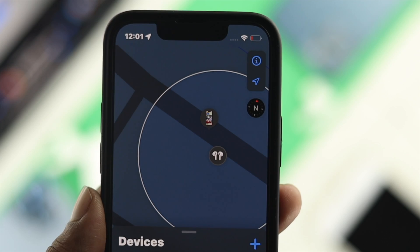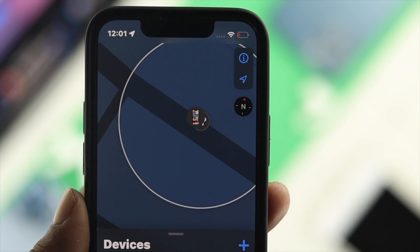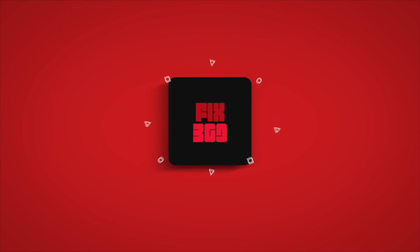So this is how you guys can literally make your third generation AirPod visible in your Find My application, and this is how you can find it. Hope you find this video useful — if so, drop a like and subscribe to the channel. Thank you for watching, and I'll talk to you later.